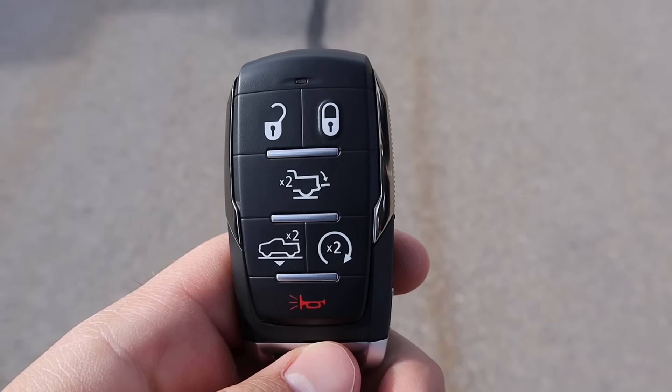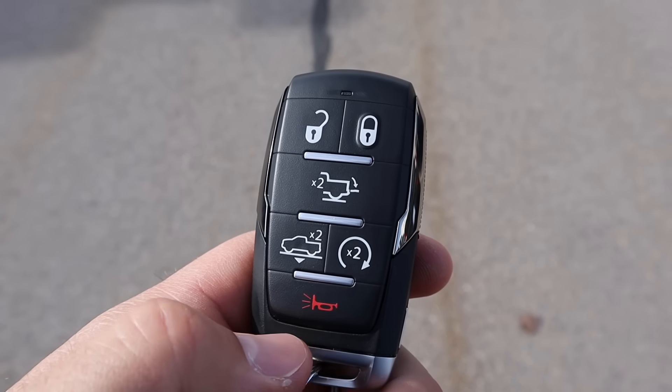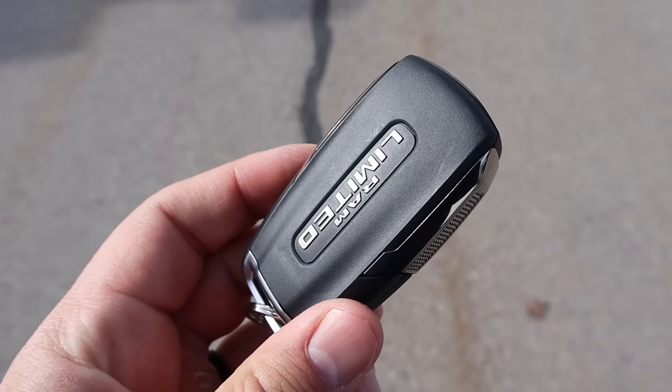Taking a look at the key fob, we have our lock and unlock function, the tailgate drop down, the air suspension lowering, then the remote start, and then the Limited logo.